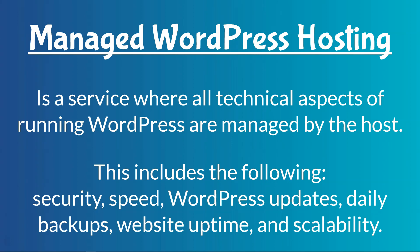Managed WordPress hosting is a service where all technical aspects of running WordPress are managed by the host. This includes things like security, speed, WordPress updates, daily backups, website uptime, and scalability. There are some more included in other cases, but that is generally what it includes when you think of managed WordPress hosting.